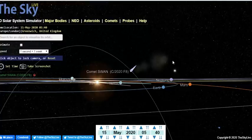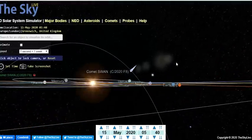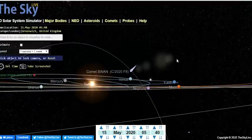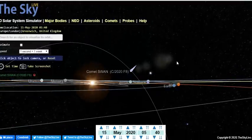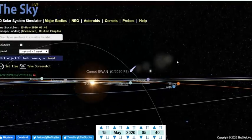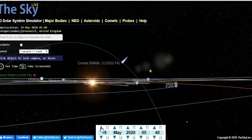Now we're over at the 3D Sky Live solar planetarium. Look at this — we are on the plane of the ecliptic; you can see the Sun, Venus, Mercury, Earth, and Mars. The position of Comet SWAN would be considered north, or above the ecliptic.